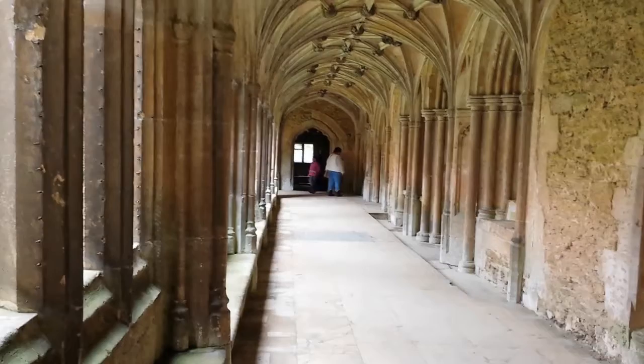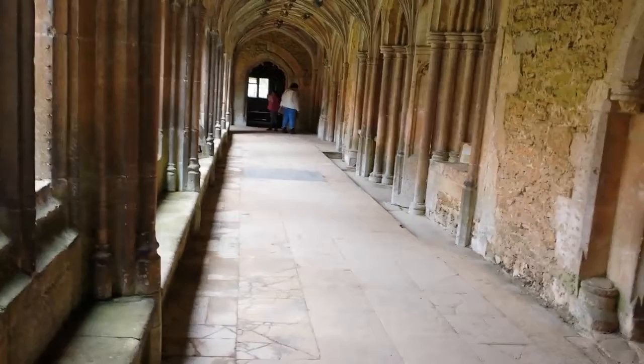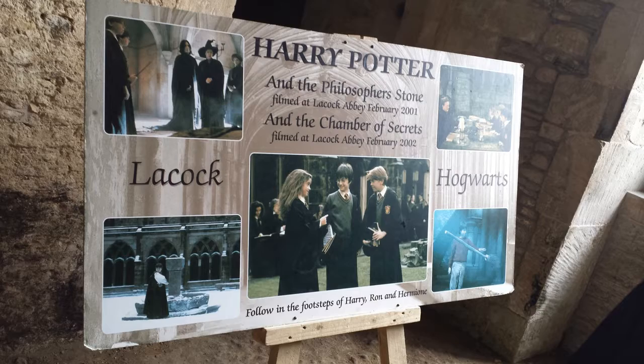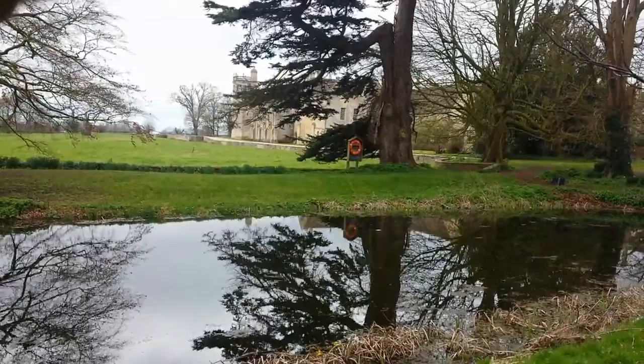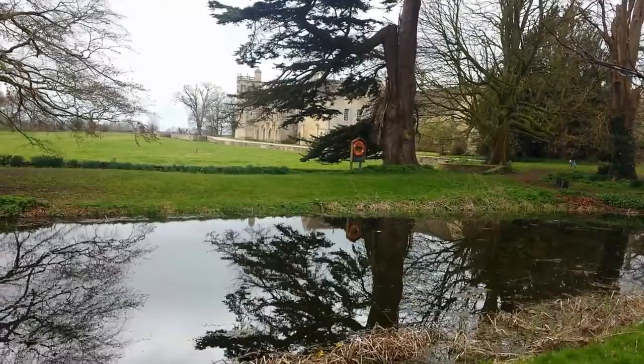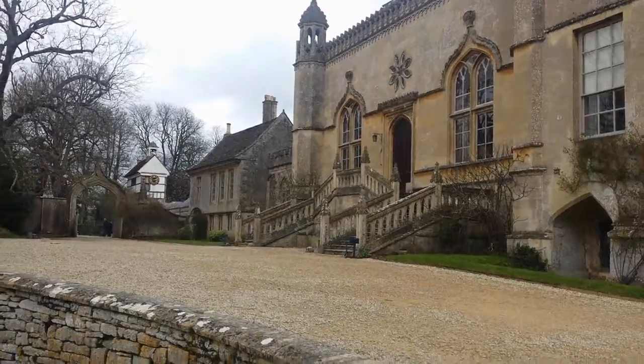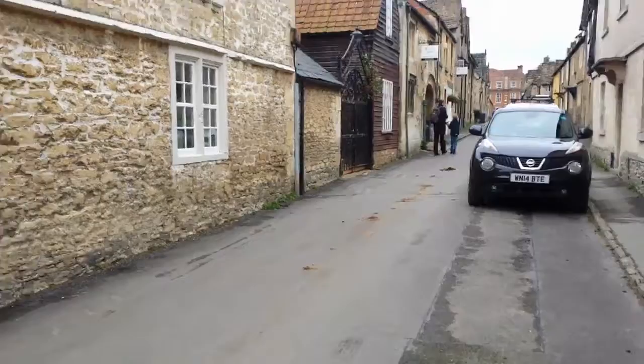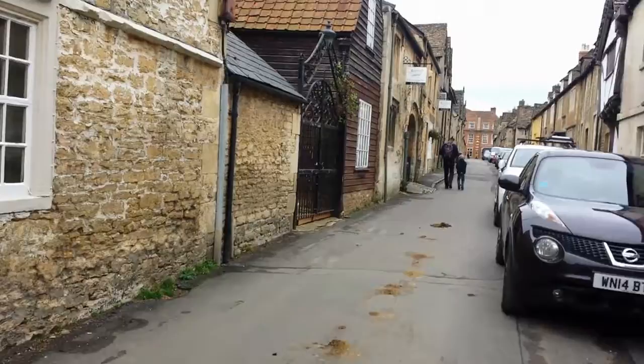Oh gosh, this is heaven with a waterfall! Welcome to Lacock Abbey — this goes back ages and ages, back to 1200. This village was given to the National Trust in 1945.